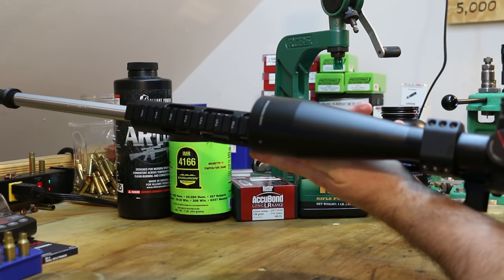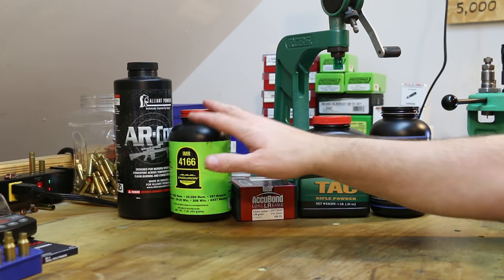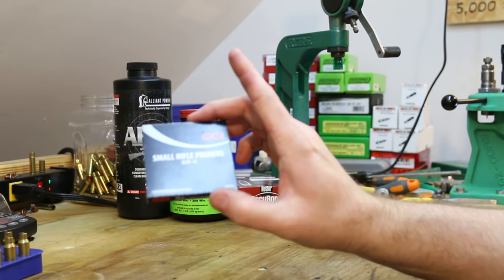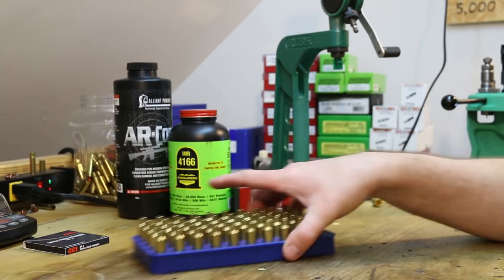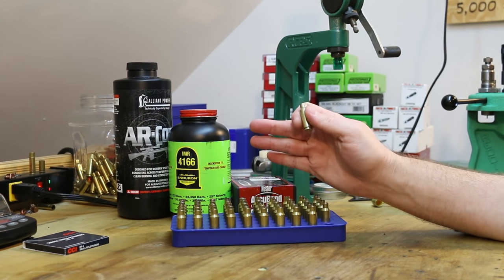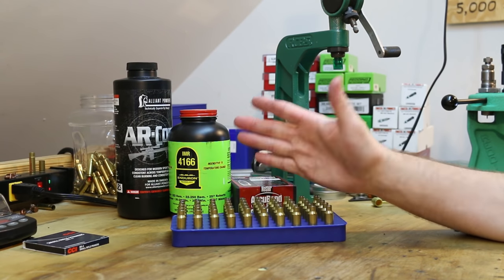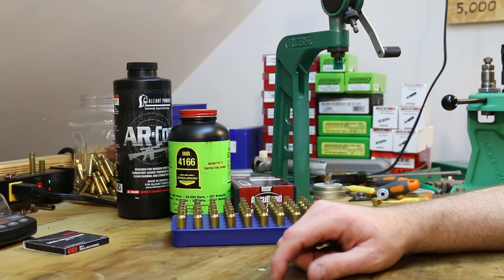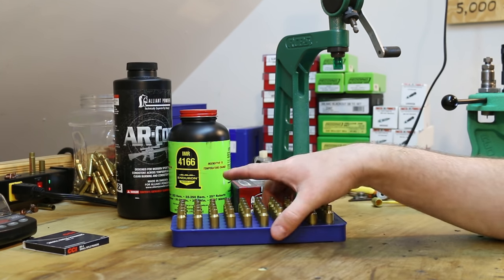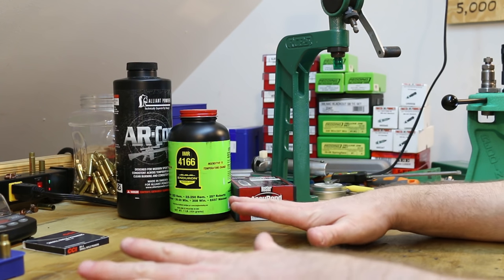I just went ahead and cleaned the gun, so the upper and everything is nice and clean and ready for testing with the new bullet. For primers I'm going to be using CCI BR4s. I've got my same batch of Hornady brass that we've been using for previous videos - it's fully prepped: sized, trimmed, deburred and chamfered the case mouth, and primed it earlier. So we're ready for powder and bullets. I'm really hoping this bullet is going to fly well, and everybody is reporting success with it so my hopes are high.